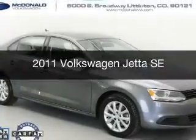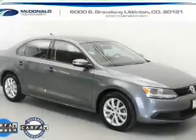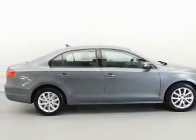This is a used 2011 Volkswagen Jetta, powered by front-wheel drive, a 2.5-liter, 5-cylinder engine, and a 6-speed automatic transmission.